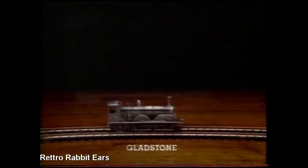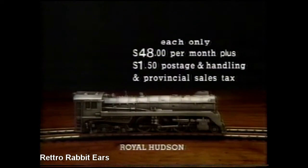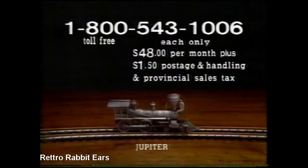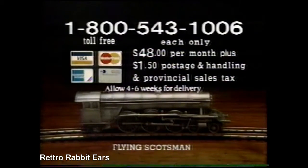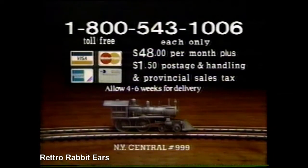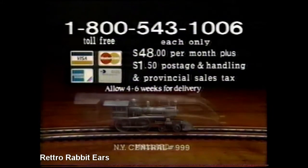Each month, you'll receive a different locomotive with its own legend and lore for only $48 plus $1.50 shipping and handling. To order, simply call 1-800-543-1006. For your added convenience, use your credit card. You may cancel your subscription any time with 30 days written notice.